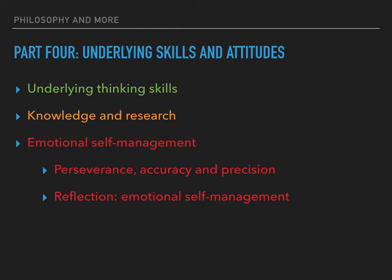Critical thinking rarely takes place in a vacuum — higher level critical thinking skills usually require some or all of several underlying skills and attitudes. Firstly, underlying thinking skills: critical thinking assumes abilities in categorising, selection and differentiation, and comparing and contrasting. These skills are examined in chapter 2, which will be the next video.